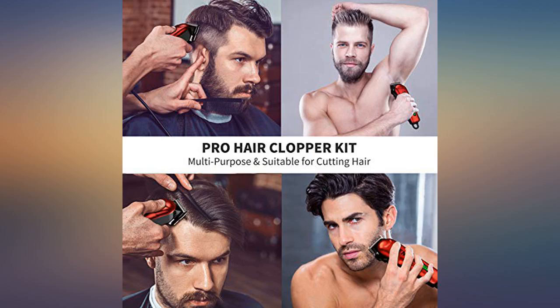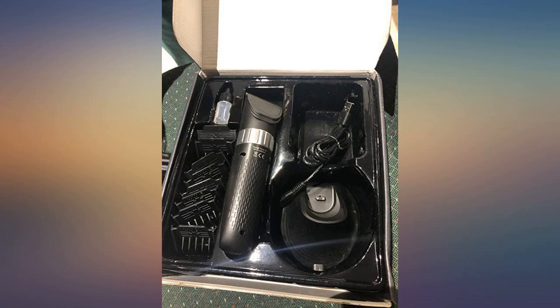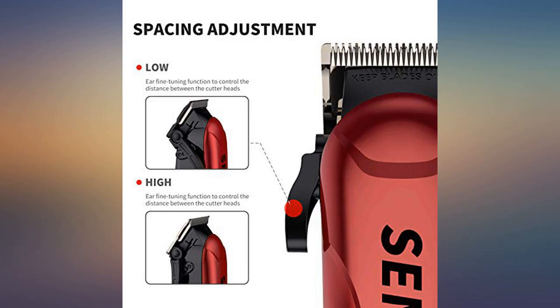I especially like the closeness of 0.8mm which can be dialed in. The box the trimmers came in is great for storing them and all the accessories.